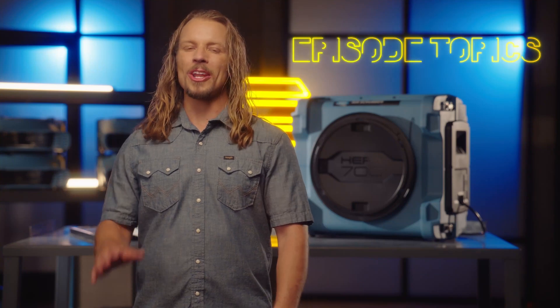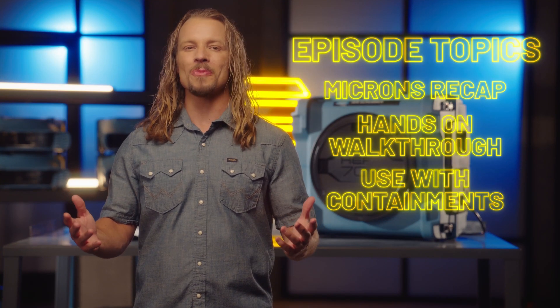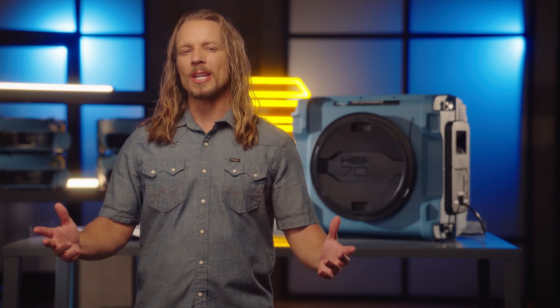Jax here from Legend Brands. Anjanati already filled you in on how microns matter earlier this month, and if you missed it, I put a link in the description below. Let's do a quick recap.